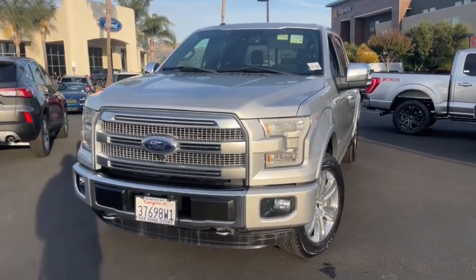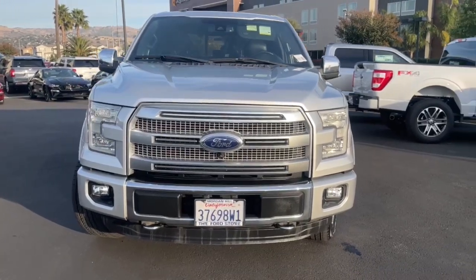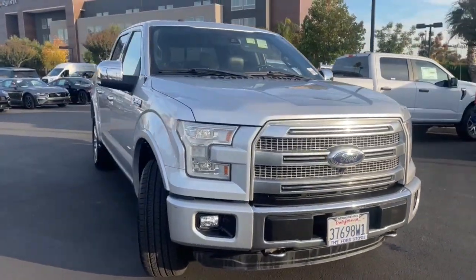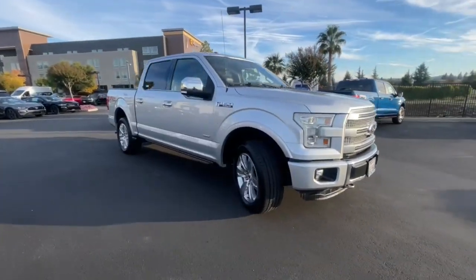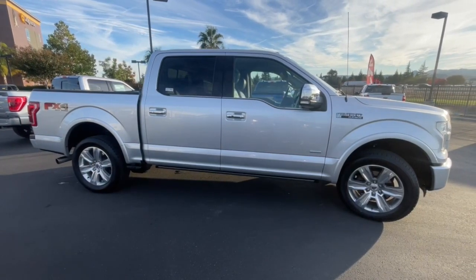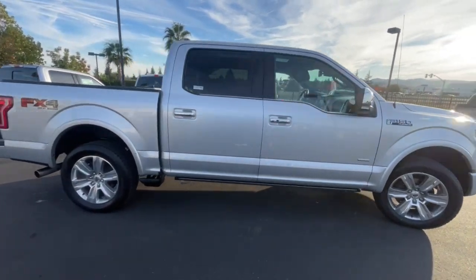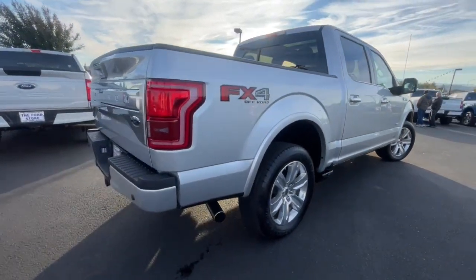You will love the features of this 2015 Ford F-150. With less than 80,000 miles on the odometer, this vehicle provides excellent value. Here's a hard-working Ford F-150, the light-duty, full-size pickup that leverages high-strength steel and military-grade aluminum alloy to bring you class-leading payload and towing capabilities.